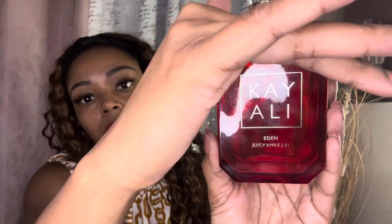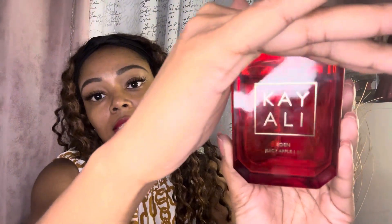This is what the perfume bottle looks like. If you know anything about Kayali the brand, all their bottles look the same — I think they're gorgeous, it gives like a luxe, jewel-like quality. The packaging is just very beautiful. They also have numbers listed on the bottom of their perfume bottle, which tells you how many tries it took before they settled on the fragrance. This is Eden Juicy Apple number one, so it looks like they got it right the first try.